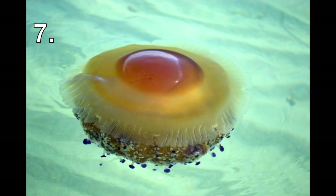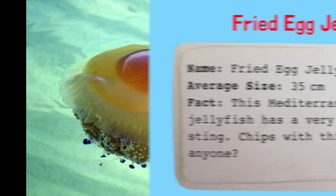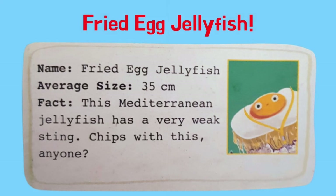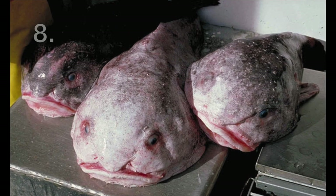What is this? What does it look like? It really reminds me of something. It's a fried egg jellyfish! This Mediterranean jellyfish has a very weak sting. Chips with this, anyone?